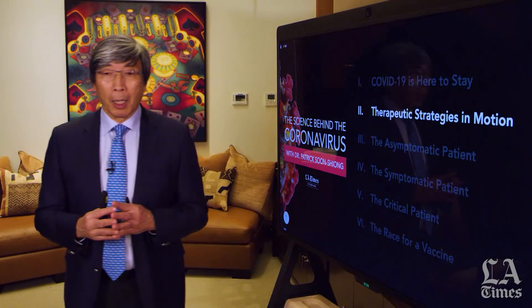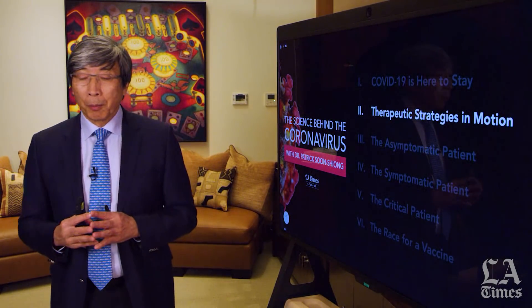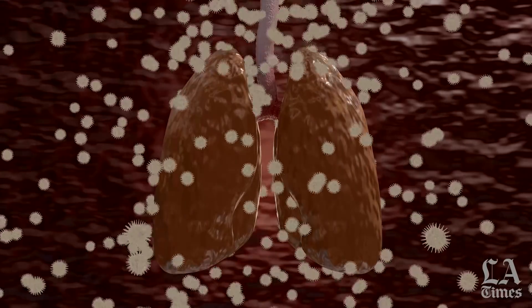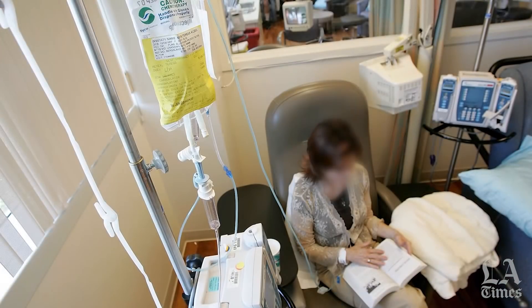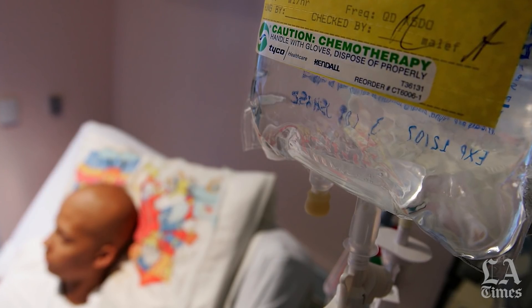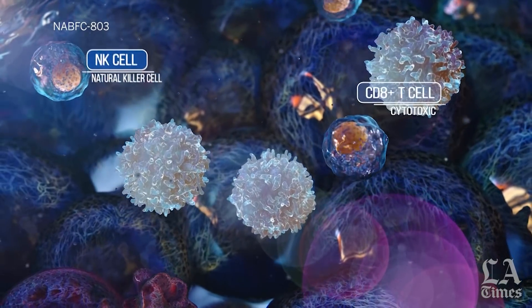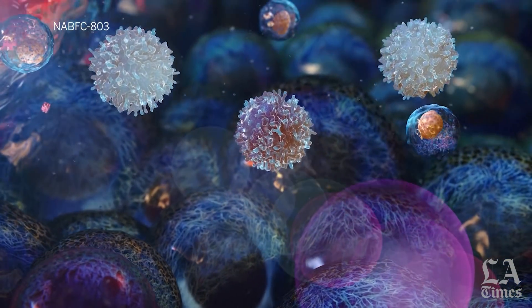The reason for this temporal nature — this temporal understanding of which strategy to use when — is because the patient goes through various stages of the immune response. It is my belief that patients who have a compromised immune system are much more susceptible to this disease because they have an absence of what we call the innate protective system: the natural killer cell that floats around our body protecting us not only from cancer, but from any infective disease.